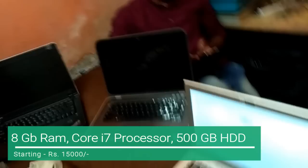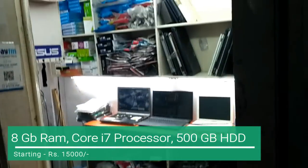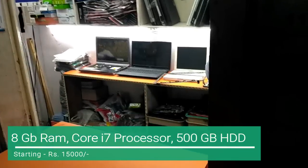If you want to go to the upper level, you can see a Core i7 with 8GB RAM and a 500GB hard disk.